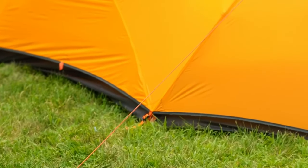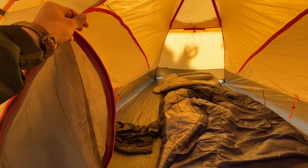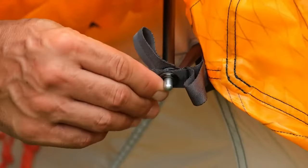The 30D nylon ripstop floor, coupled with single-seam construction, not only enhances protection but also extends the tent's lifespan, making the Kunai the go-to choice for ever-changing backcountry weather.